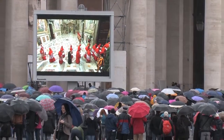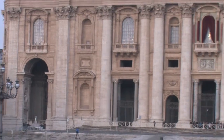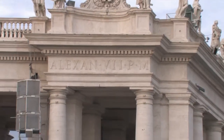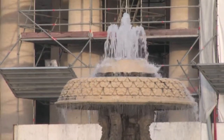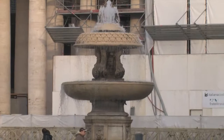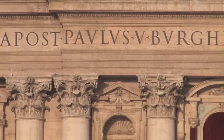Thousands await the election of a new pope on St. Peter's Square, one of the most marvelous pieces of real estate in the world. It was Pope Alexander VII who wanted it so. He commissioned the Renaissance architect and sculptor Gian Lorenzo Bernini to design a forecourt to St. Peter's Basilica that would be worthy of the basilica itself.